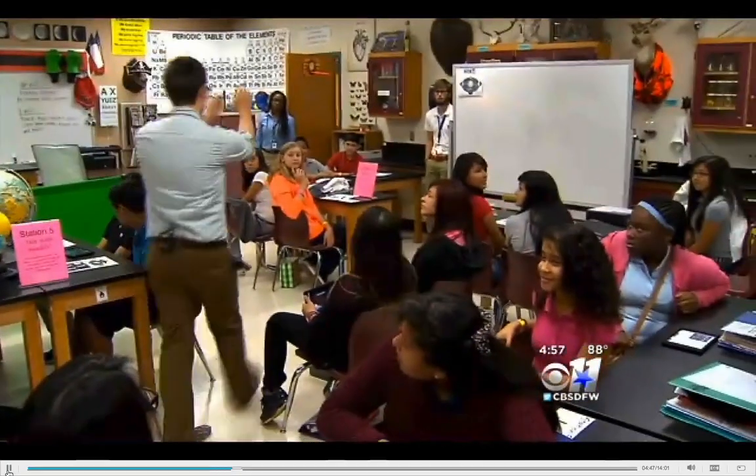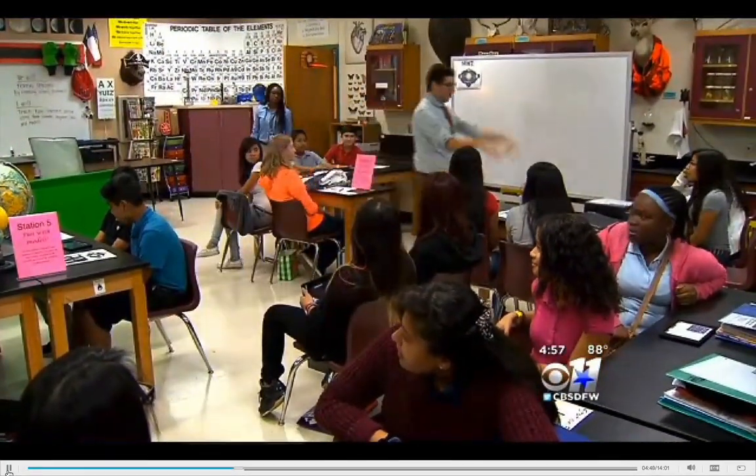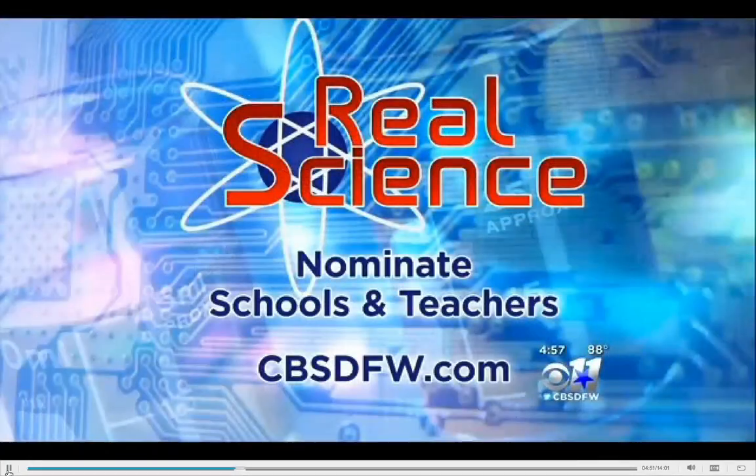I want these kids to go and say, hey, there's a career in math, there's a career in science, and I'm going to pursue that. And if you know a great teacher or a classroom you'd like to nominate for real science, head to our website cbsdfw.com.